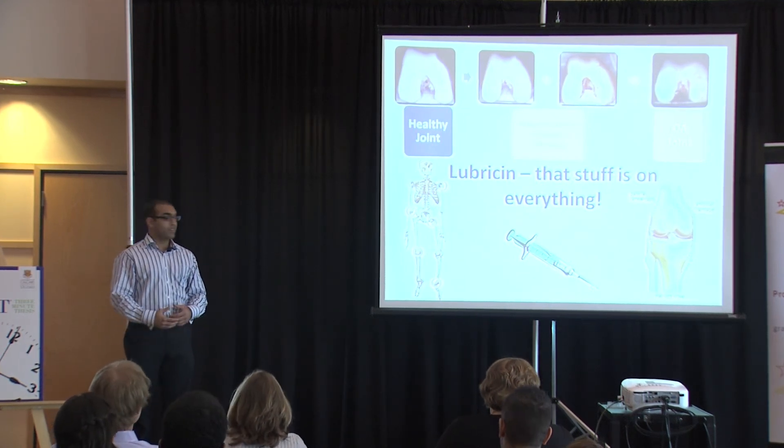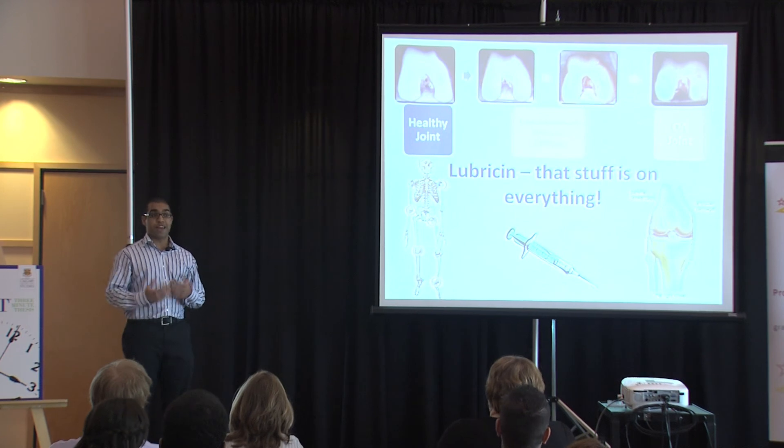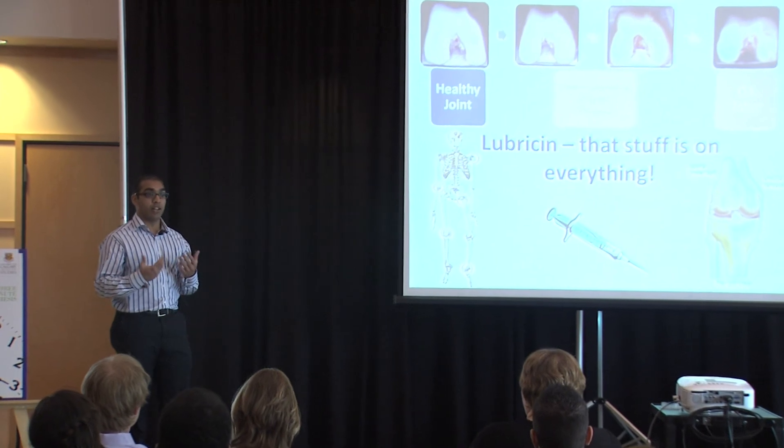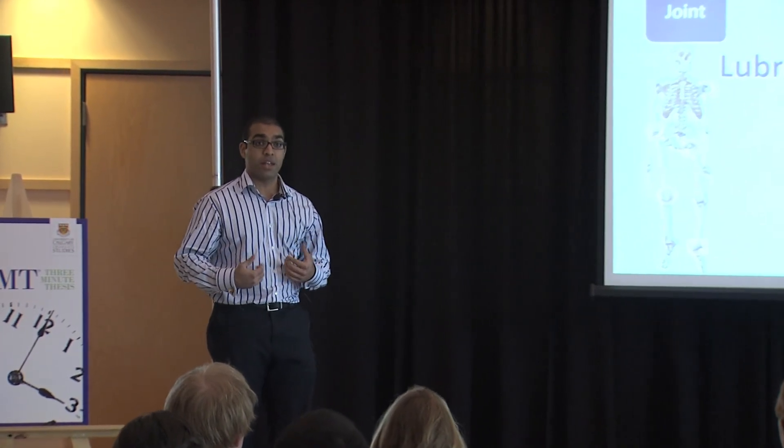Lubricin, as the name suggests, is a lubricating molecule and it's a protein. It's pretty much found everywhere in the body where two tissues rub against each other and require lubrication, such as between your eyelids and your eyeballs, your tongue and your cheek, your lungs and your ribcage, and in the case of my research, in synovial joints such as the knee.